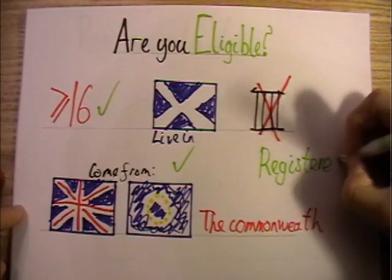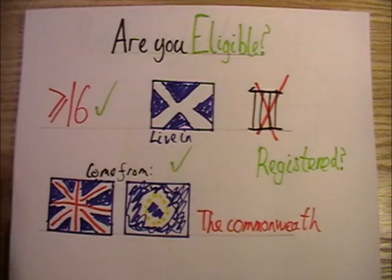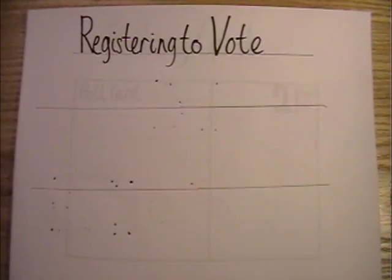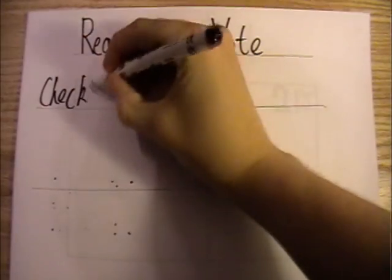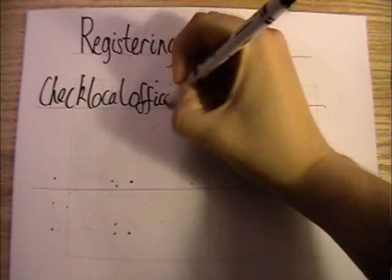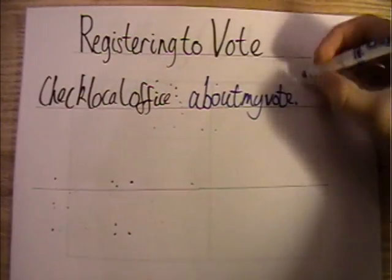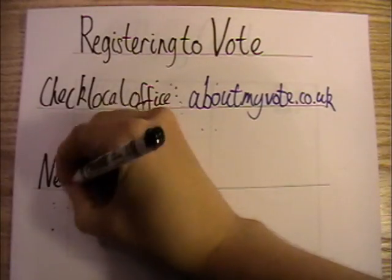So are you registered to vote? To check, contact your local electoral registration office. To find out who that is, put your postcode in at aboutmyvote.co.uk. They'll be able to give you contact details for your local electoral registration office and you can check with them if you're registered or not.